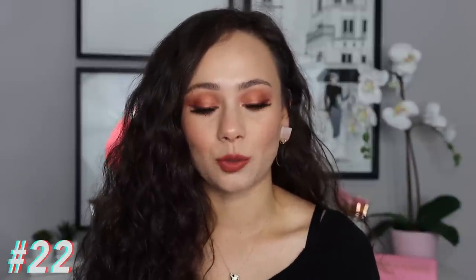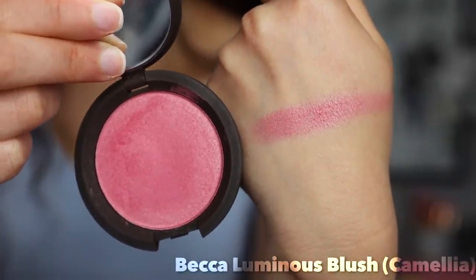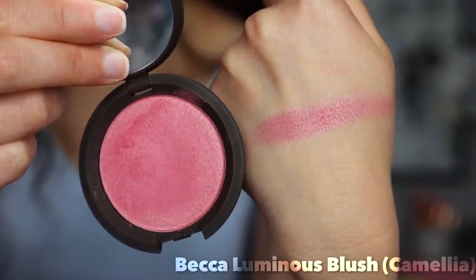Number 22 is not a bad product at all — it's actually very good. I just never reach for it, and that's why it's ranking at 22. This is the Becca Luminous Blush in Camellia. It's the only one of its kind in my collection and it's a gorgeous shade. I love the luminosity it brings to my face, but I just never reach for it. Not a bad formula, and if you can get it on sale it's really nice, but it just doesn't get used for me.